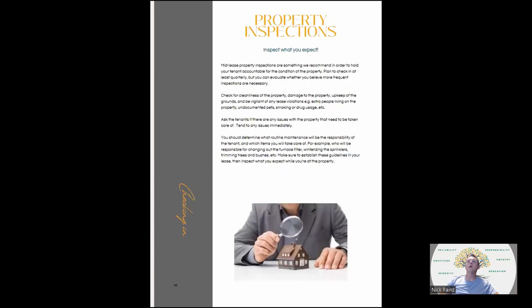Property inspections: mid-lease property inspections are something I recommend in order to hold your tenants accountable. Plan to check in quarterly and evaluate whether more frequent inspections are necessary. You're checking for cleanliness of the property, damage, upkeep of the grounds, any violations, extra people living in the property, undocumented pets, smoking, drug usage — anything that would violate their lease. Always ask the tenants if there are any issues that need to be taken care of, and take care of them immediately.